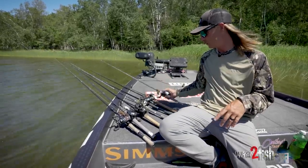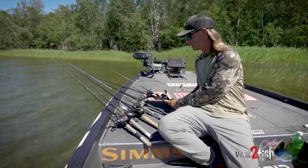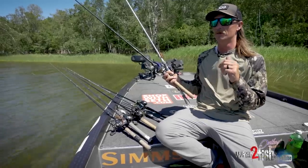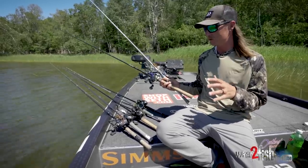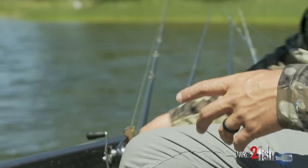If you're only going to give me two rods, I'm taking a Texas rig and a jig. I'm more of a dauber — putting stuff around cover and fishing it. Now there's some moving baits that do well in the fall.